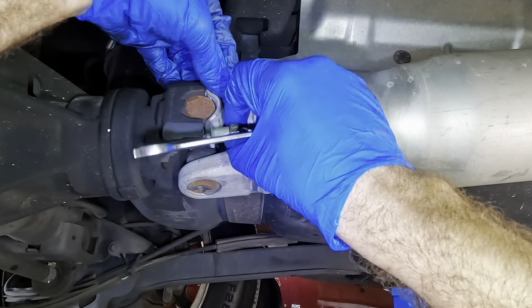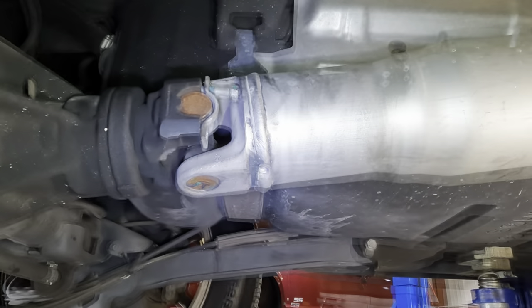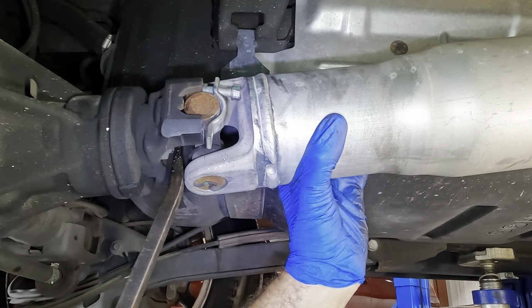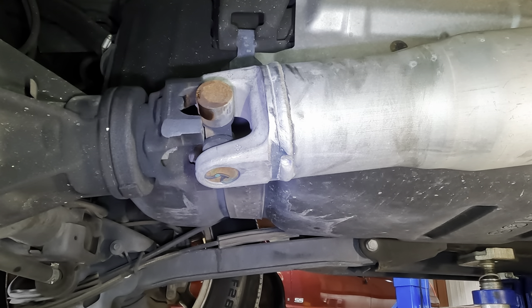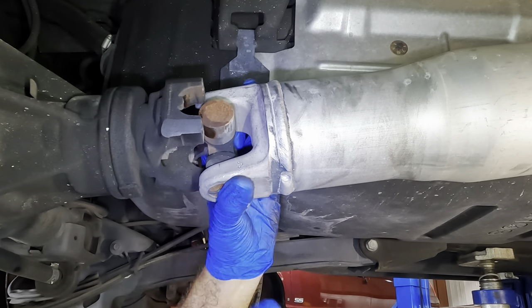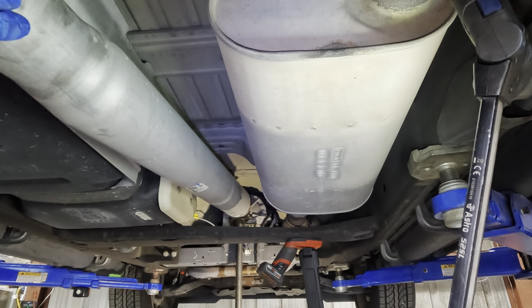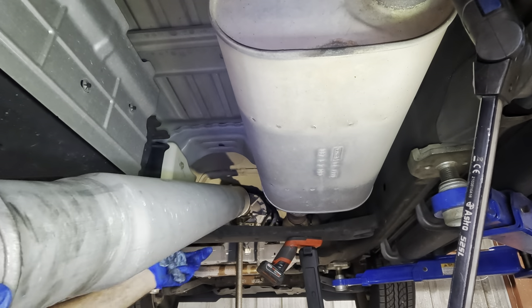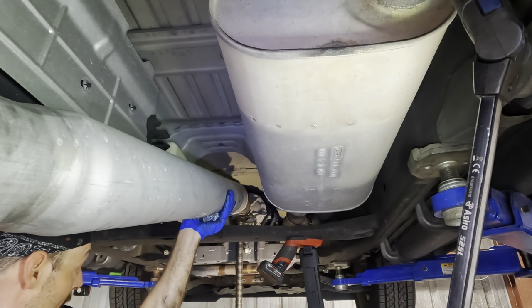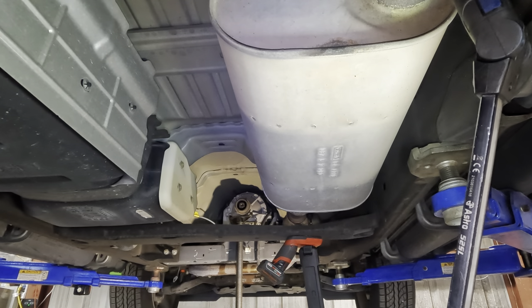One of the U-joint caps is captured — encouraging it with a pry bar to pop it out. Bolt gravity — got it. Never leave driveshafts dangling or they'll fall down and hit you in the head. Slide it forward, pull it down, slide it out — taking care not to bang this, as it's aluminum, hollow inside, very thin. If we dent it we'll compromise the integrity and ruin the driveshaft.